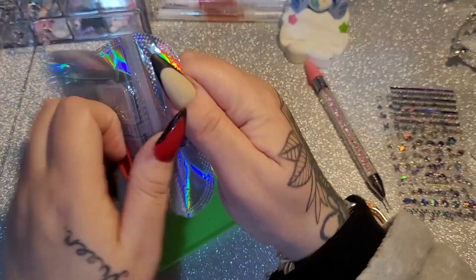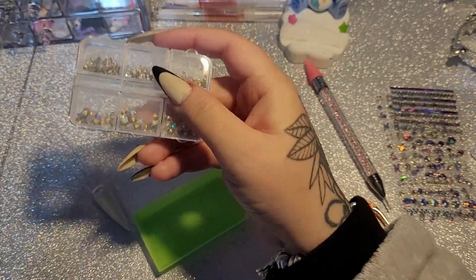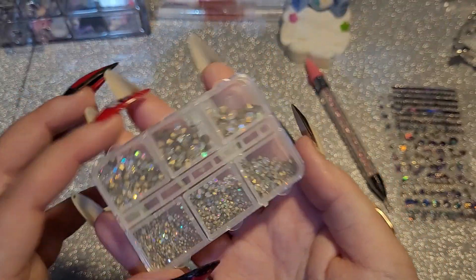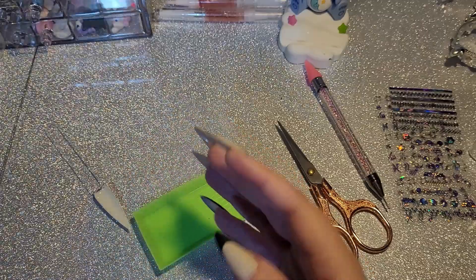And then I got some pointed-back AB crystals. I don't have many pointed backs, so yeah I got those.